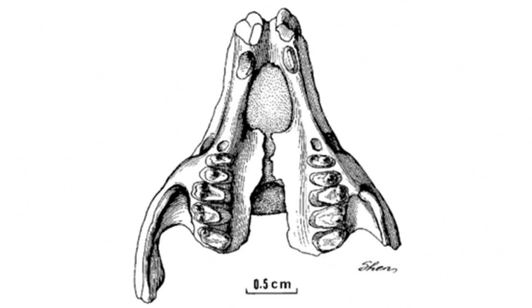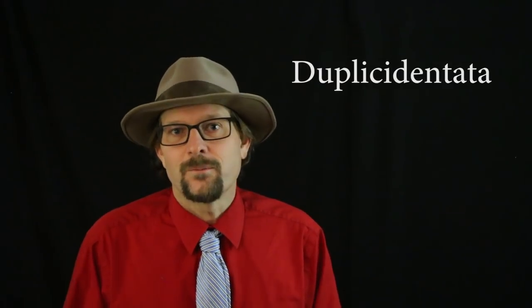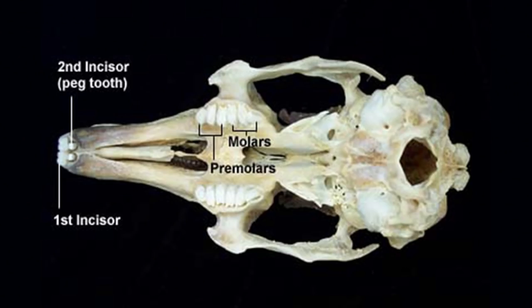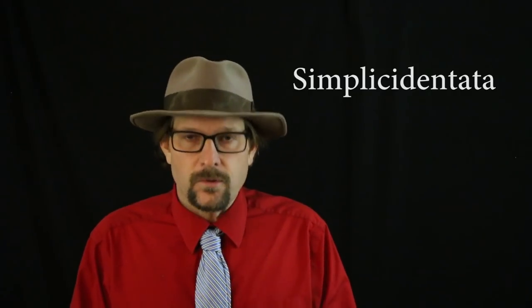The skull of Mimotona features two lower incisors and two upper incisors on each side of the mouth. This places it within the Duplicidentata — or duplicate teeth — with modern rabbits and pikas, who also have two incisors in each jaw. Mimotona may have also been the ancestor of rodents, because rodents are characterized by having only one paired incisor in the upper and lower parts of the mouth.